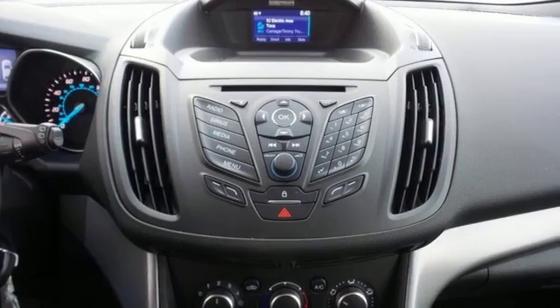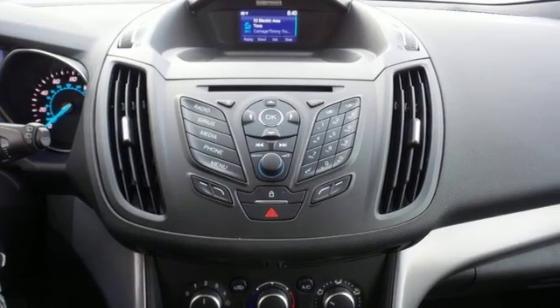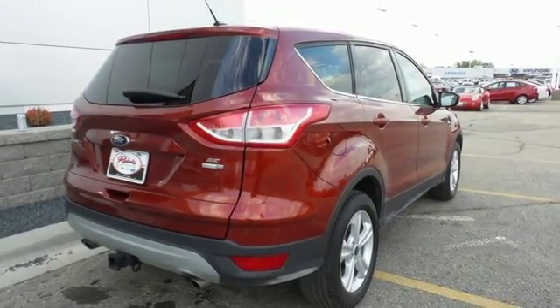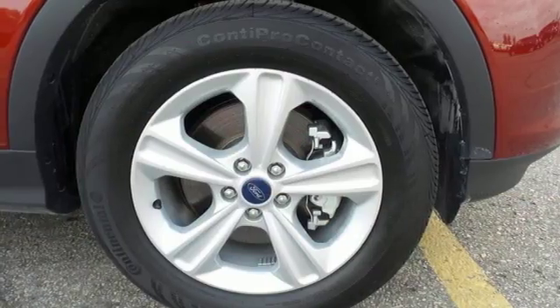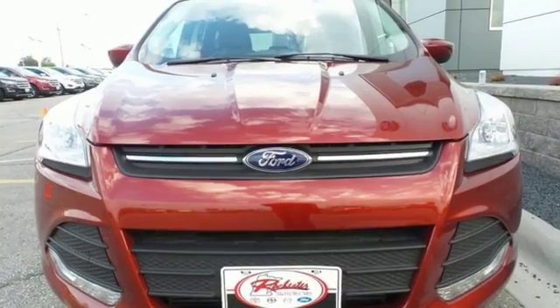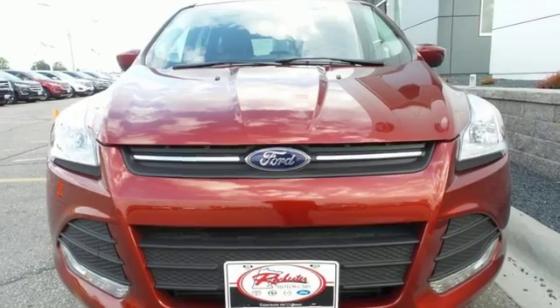This eco-friendly Escape provides plenty of road safety too, thanks to the personal safety system, tire pressure monitor, and AdvanceTrac with Roll Stability Control. Get behind the wheel of this Ford Escape today and handle the road with ease.